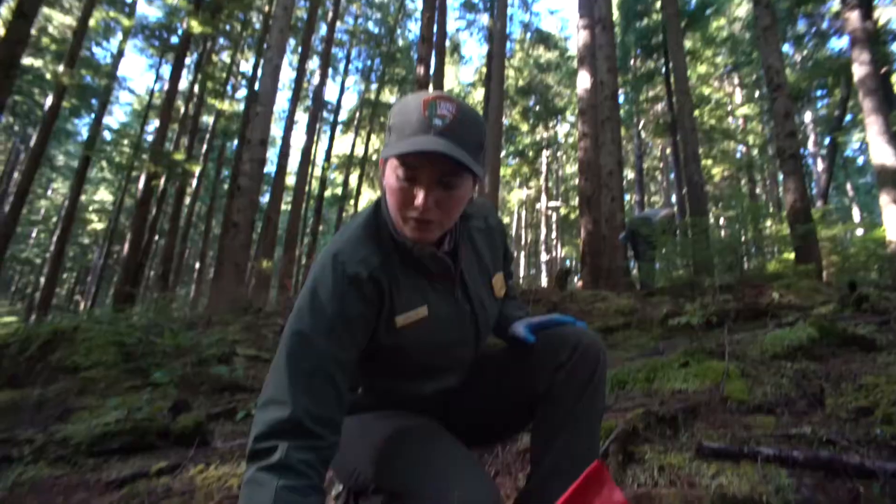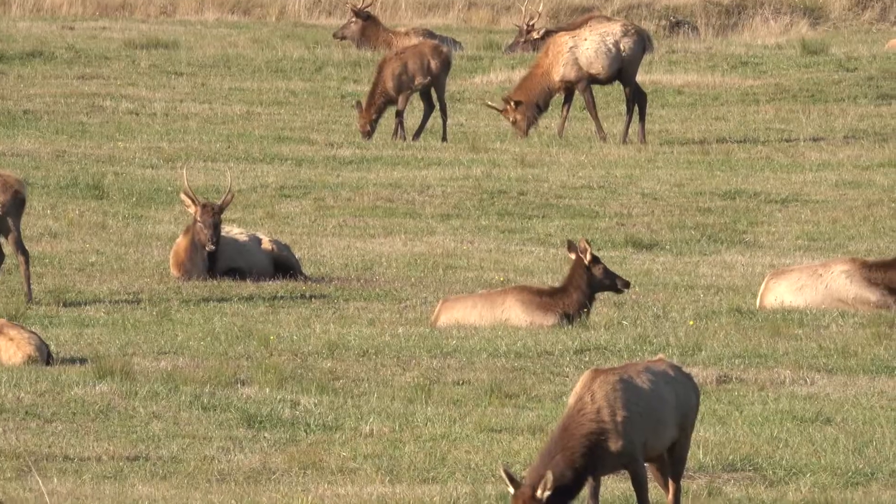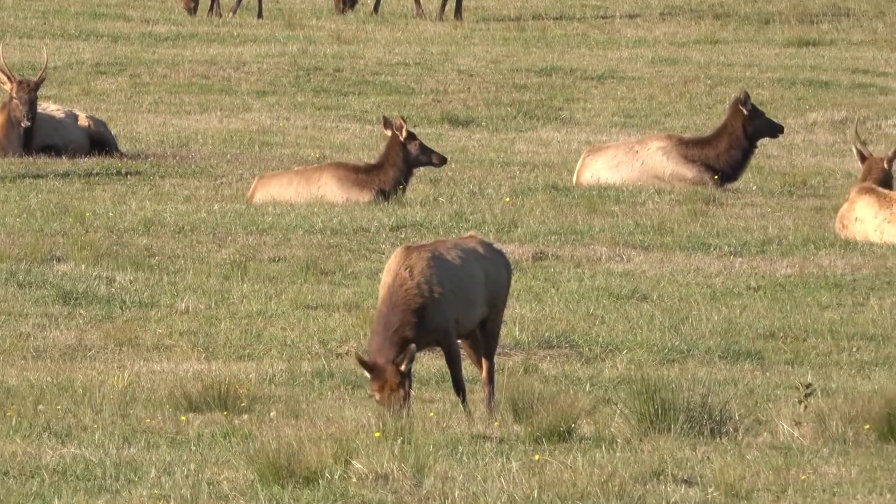Since 2008, the National Park Service, in collaboration with the U.S. Geological Survey, has been monitoring elk populations in the Fort Clatsop unit of the park to detect changes in elk population and use of habitat.